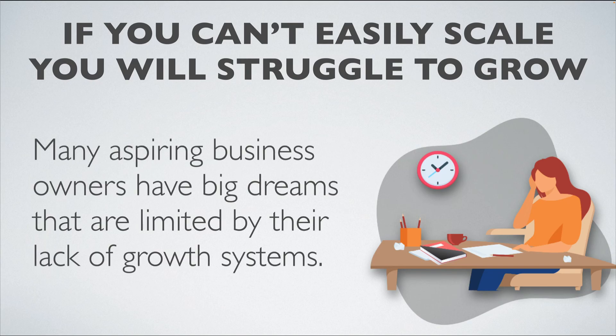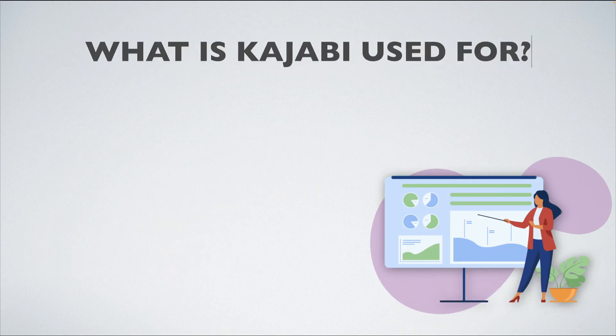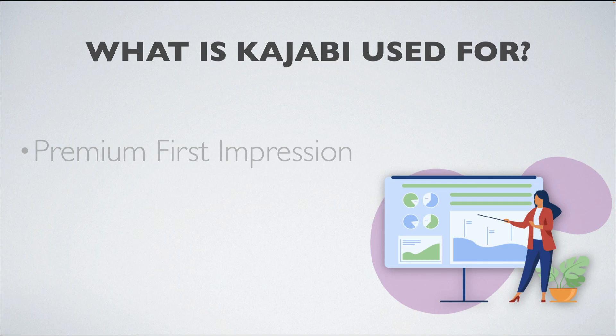In fact, many aspiring business owners have big dreams that end up being limited by their lack of growth systems, which they've implemented or not implemented in their businesses. So, as far as what Kajabi is used for, the first thing is a premium first impression.